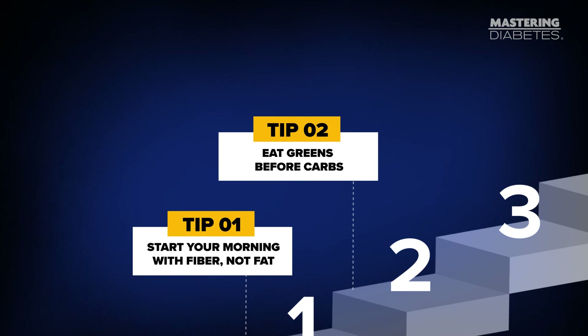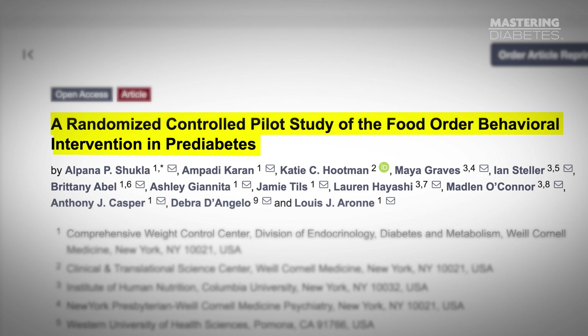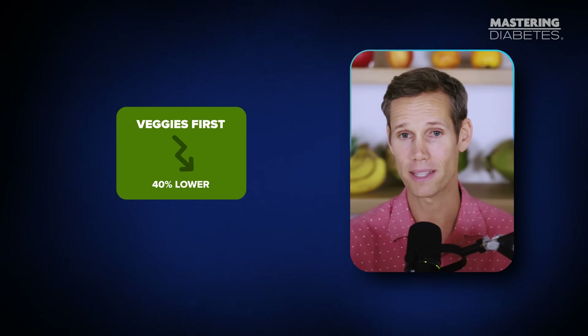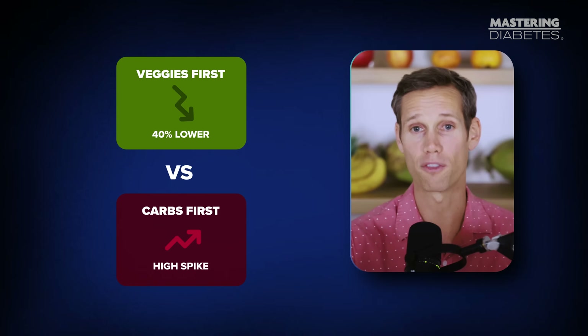Tip number two: eat greens before carbs. This one is almost too simple, but the science behind it is shocking. A 2023 randomized controlled trial published in Nutrients found that when people with pre-diabetes ate non-starchy vegetables before their carbohydrates, their post-meal glucose dropped dramatically — in some cases by almost 40%, compared to eating carbs first.